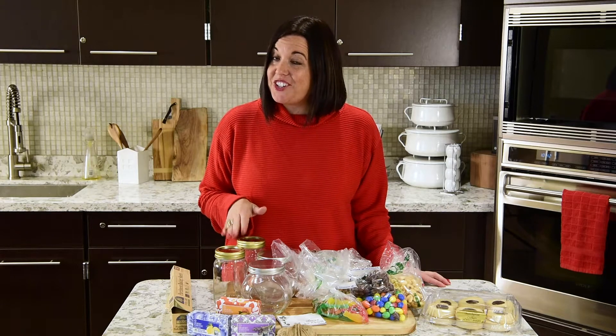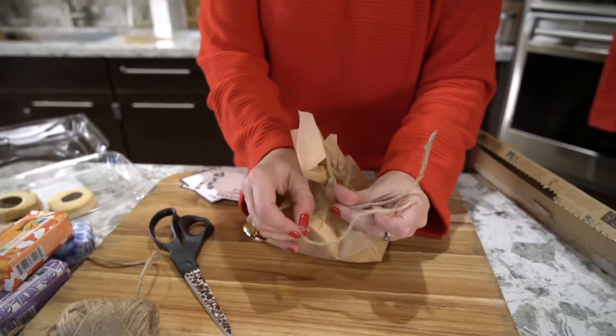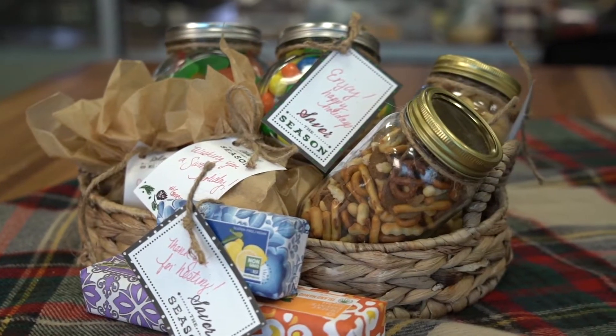On today's Market of Choice Gracious Kitchen, it's all about brown paper packages tied up with string and giving the gift of favorite things. And when it comes to giving goodies this holiday season, there's no shortage of ideas at Market of Choice.